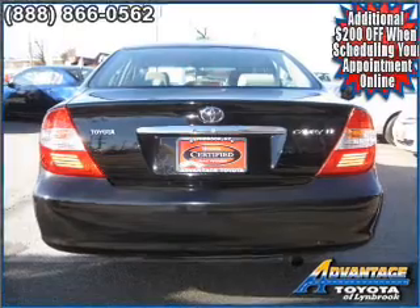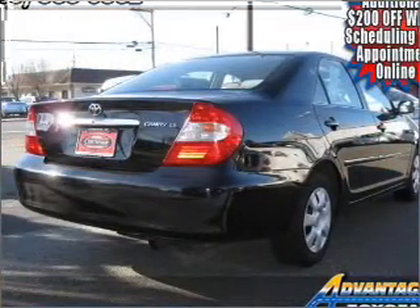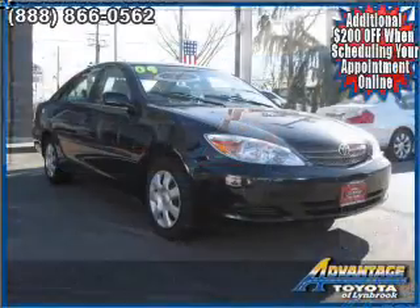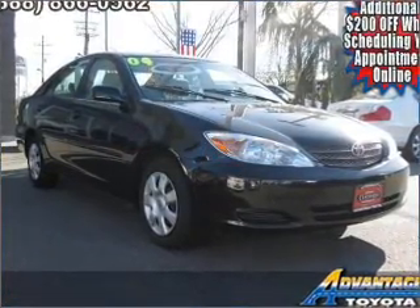For your peace of mind, this Camry also comes with the following safety features: front ventilated disc brakes, passenger airbags, and daytime running lights.